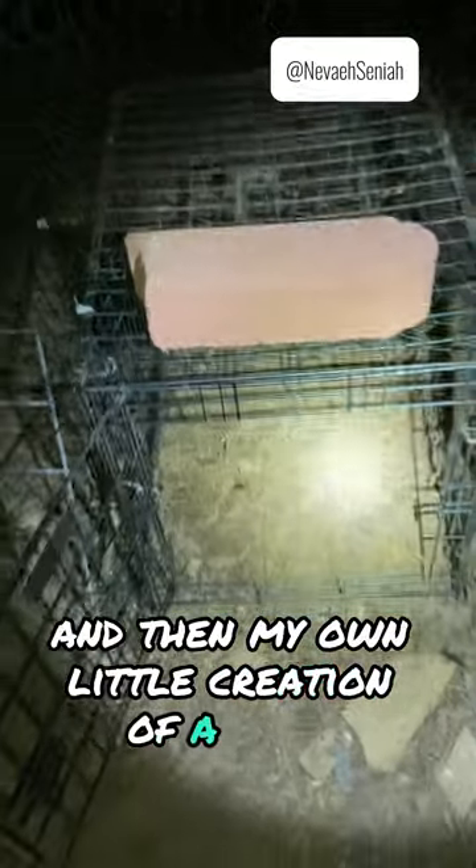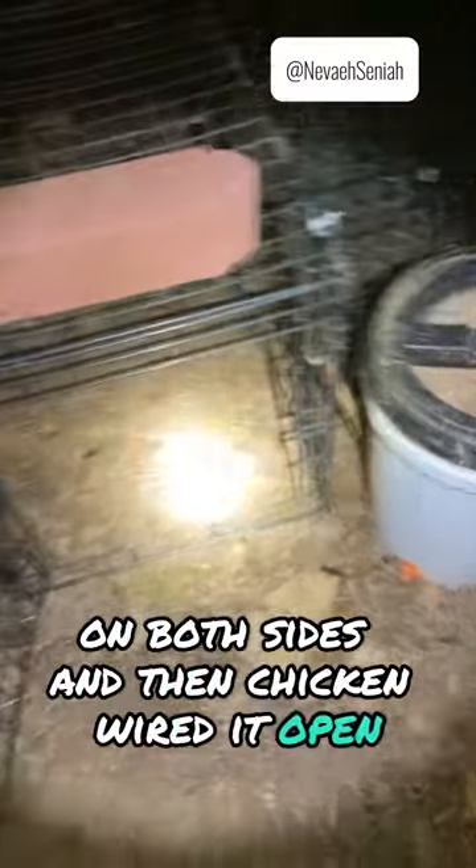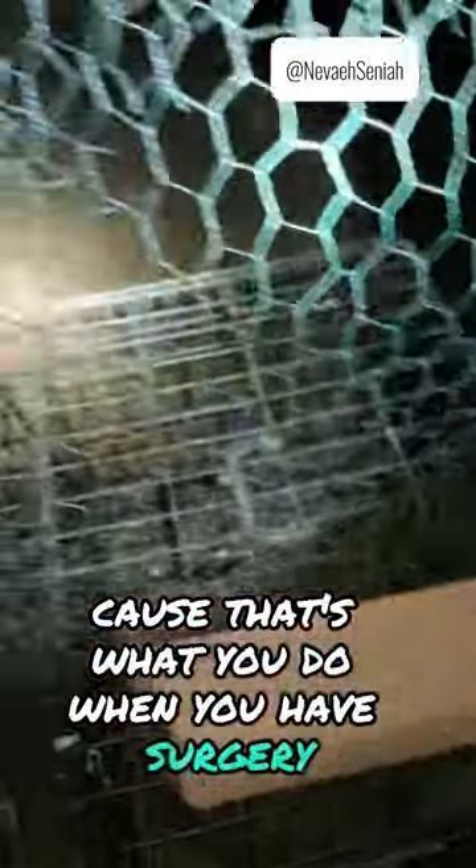And then my own little creation of a gate. I actually zip-tied chicken wire fencing underneath, on both sides, and then the chicken wire did open. So this is the only way I have to shut it, because that's what you do when you have surgery and you can't move.